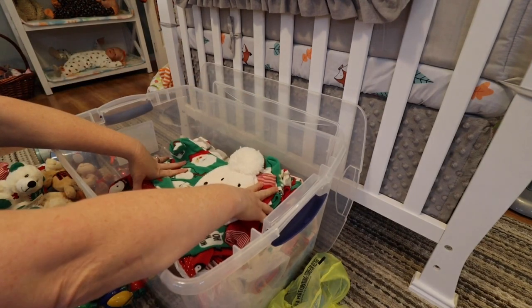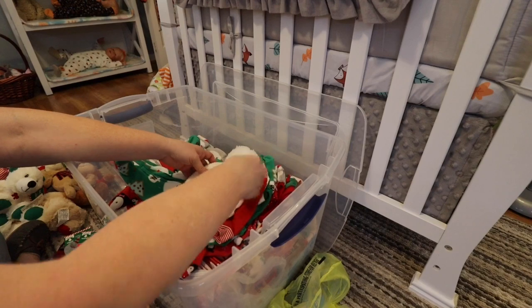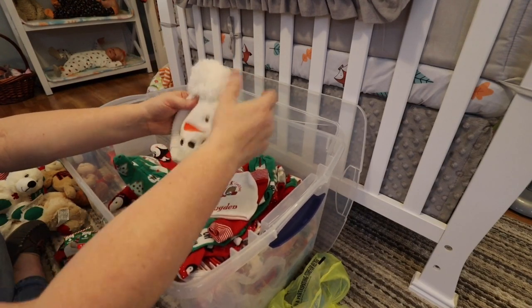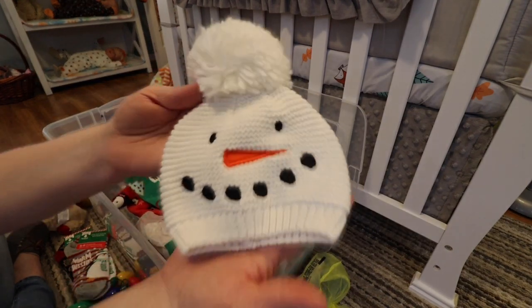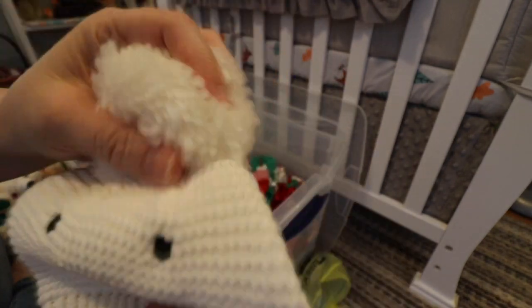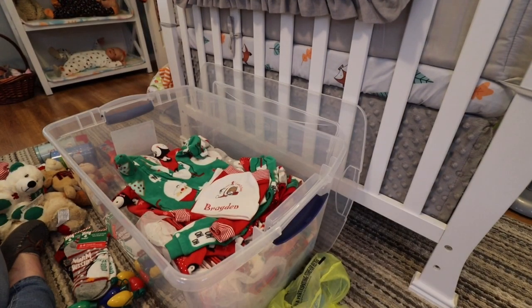Here we go — I have some pajamas for my babies, so this is what my babies are going to be wearing for Christmas this year. I have this cute little snowman hat, this is by Carter's and it's knitted and it has this cute little poofy snowball on top, which I love. It's super cute and I'm going to stick this in the clothing pile.